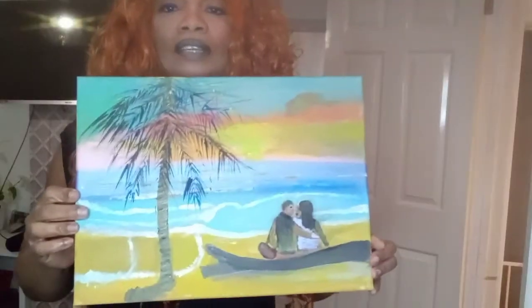I'll also take a video of me actually painting, because I want you to see it's really me doing it and not anyone else.